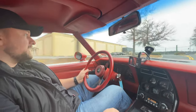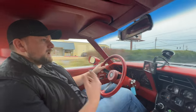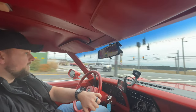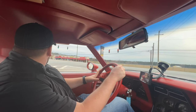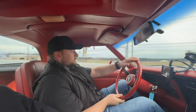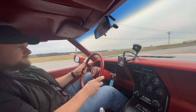The brakes feel nice — they're not hard to press at all, they feel like a modern car's brakes, which is a benefit of the power brakes. We'll wait for traffic to clear and get out here. God, I love the sound of that V8.